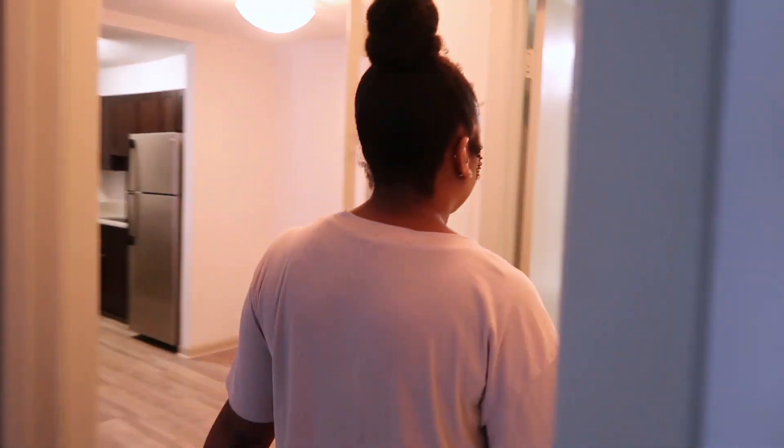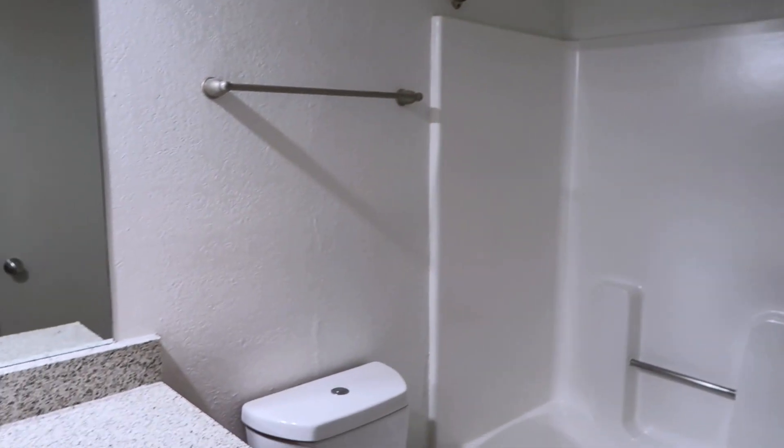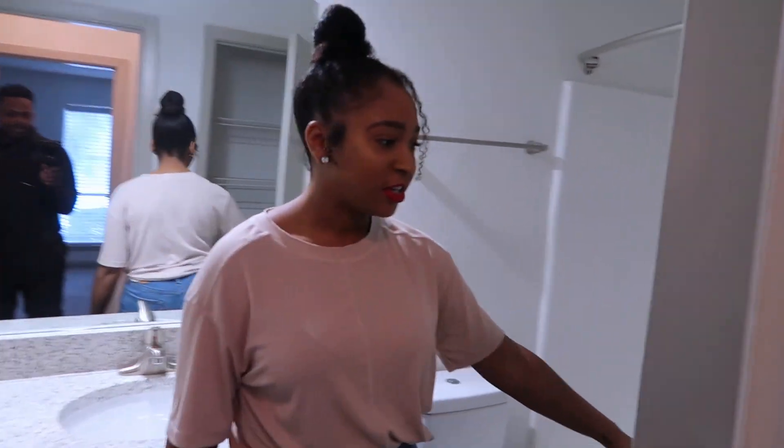And then we come in here to the regular bathroom. This is nice — sorry if it's kind of messy. They're still kind of doing some work on everything, touch-ups. But we don't move in for a week, so we just kind of snuck over here to show you guys. And then a little linen closet in here.